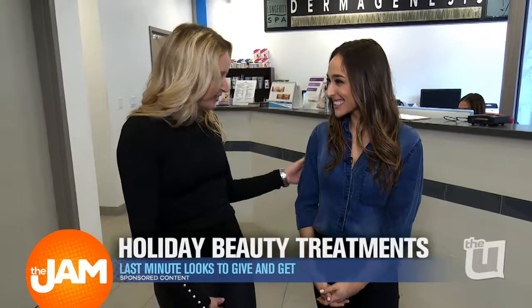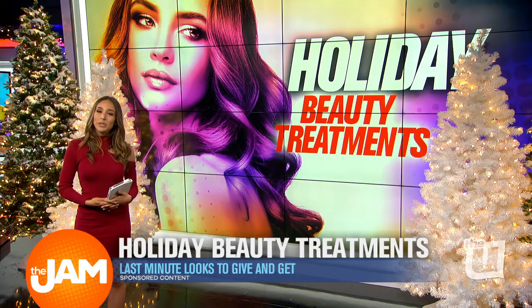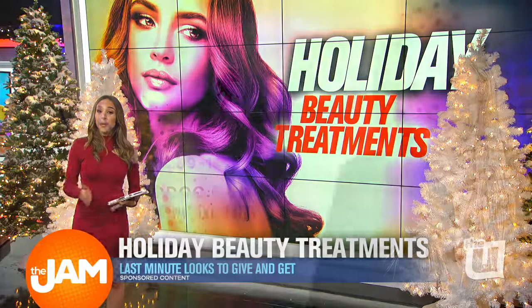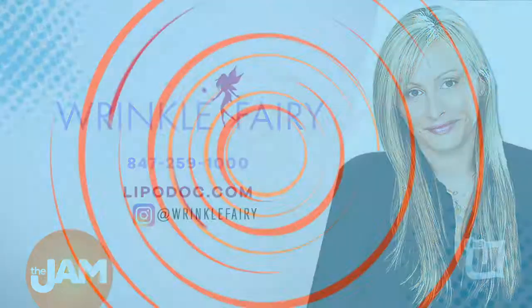Leslie, thank you so much for this tour. It's amazing in here and the procedures are really cool. So wonderful to have you — thank you, happy holidays! We had a great time at the Liposuction & Cosmetic Surgery Institute. You guys have to check it out — what they do there is really spectacular. And if you want to look your best on the red carpet this holiday season, you can find Leslie, the Wrinkle Fairy, at 847-259-1000.